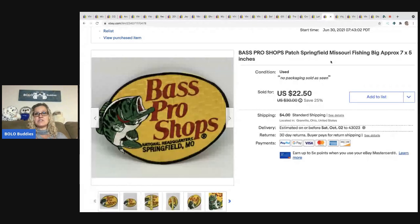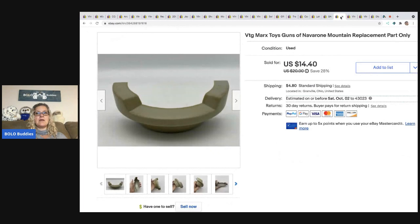The next item is this Bass Pro Shops patch — it's seven by five inches, a pretty big patch. I got this from a garage sale in the free box and sold it for $22.50 plus shipping. If you're not checking free boxes, you should — people leave things that actually have real value.